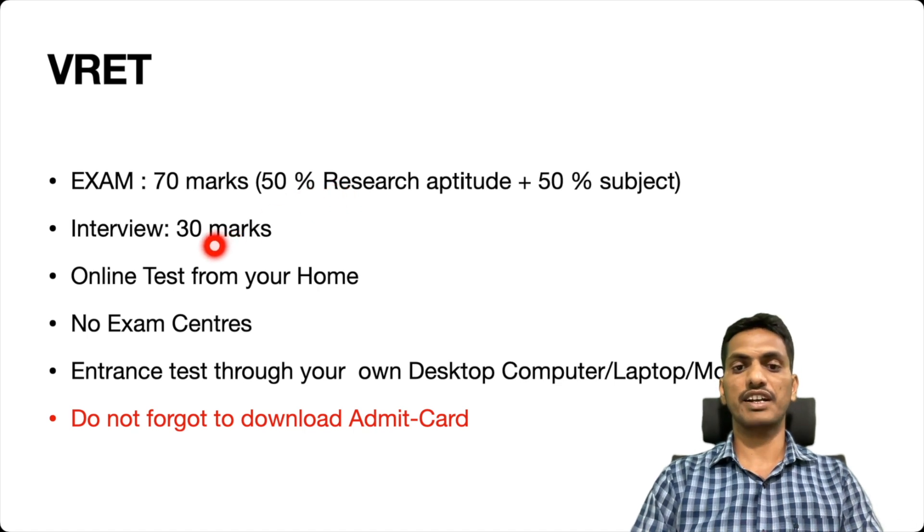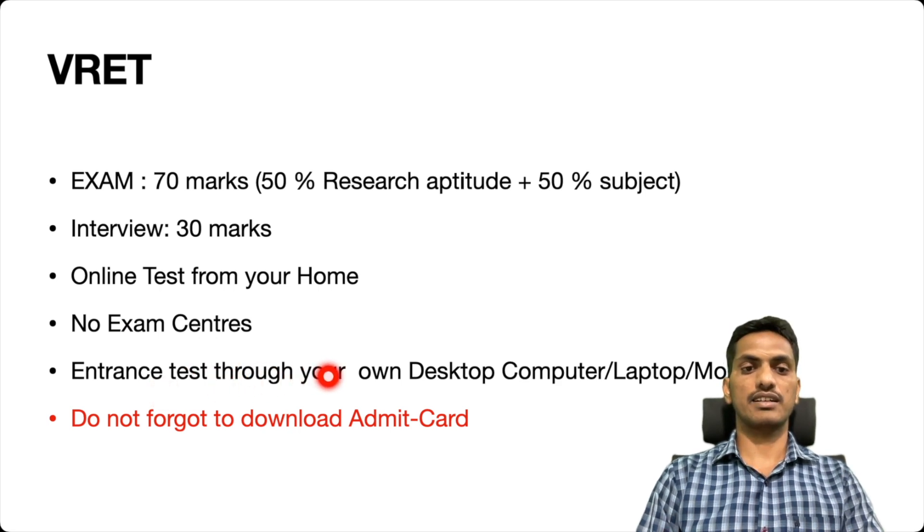For the interview, there are 30 marks, and for the exam, 70 marks. It is an online test from your home only — no need to go to any exam center. They are conducting the online entrance exam for PhD, and there are no exam centers. You can take the entrance test on your desktop computer, laptop, mobile, or any other device.